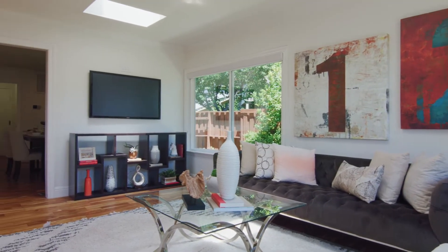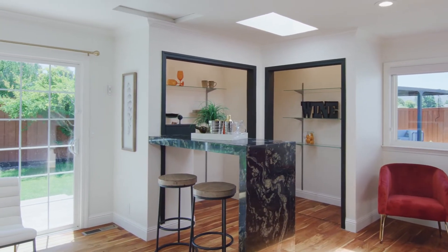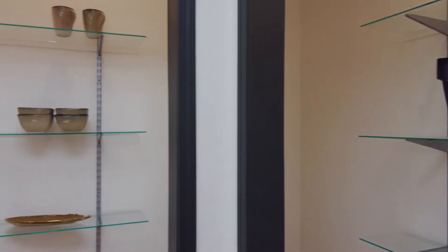You'll love this large family room, which offers plenty of natural light and features this gorgeous contemporary dry bar, which is great for hosting get-togethers with family and friends.